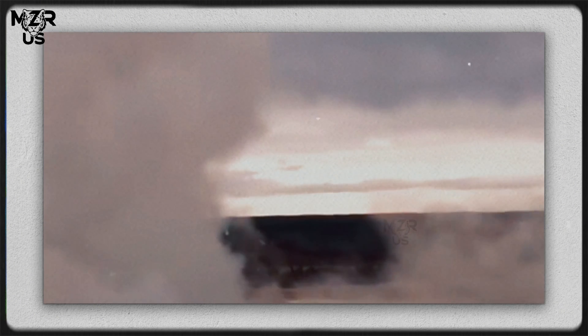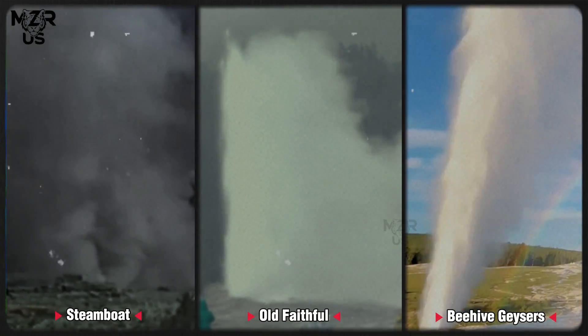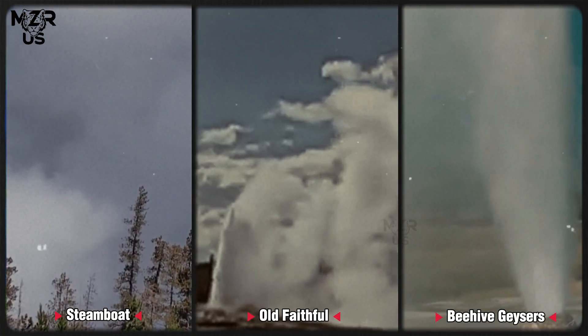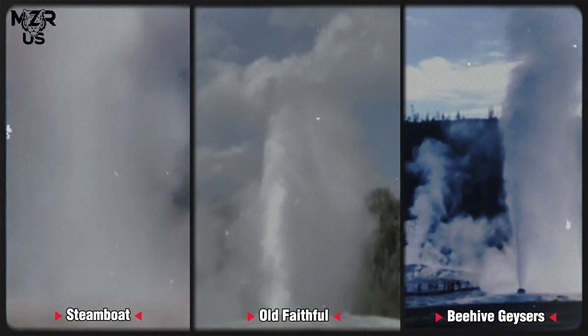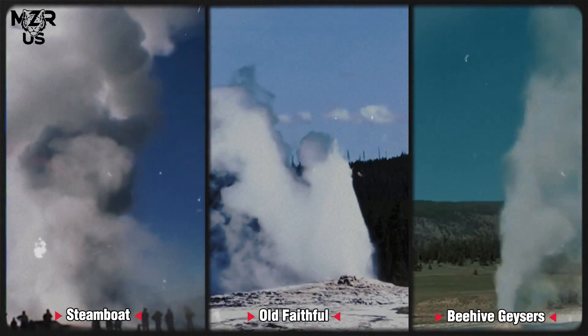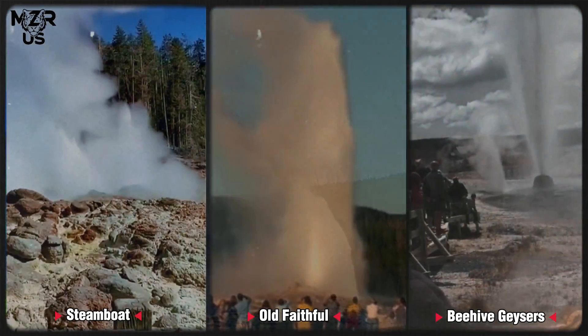three geysers stand out as benchmarks of geothermal variability and eruptive behavior: Steamboat, Old Faithful and Beehive. Together, they represent the full spectrum of Yellowstone's eruptive phenomena — from chaotic and unpredictable explosions to rhythmic, clockwork-like discharge and sudden bursts of hydrothermal energy.